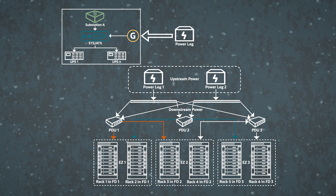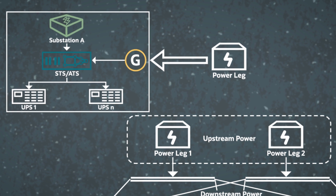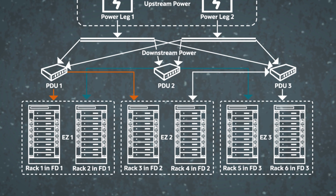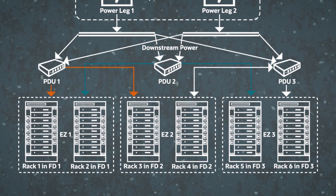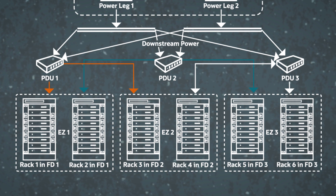With the power redundancy model that we have, if you look at the data center power components, there are what I call upstream components — your power substation, transformers, generators, UPS, and so on. Those upstream components have redundancy built into them — redundant generators, redundant cooling systems. Most cloud providers have that, and OCI has that as well. But if you look at the downstream components — your rack PDUs, the power supply line going to each individual server — many cloud providers have a single power line going to the server. We, on the other hand, have redundancy for the power supply going all the way to each server.